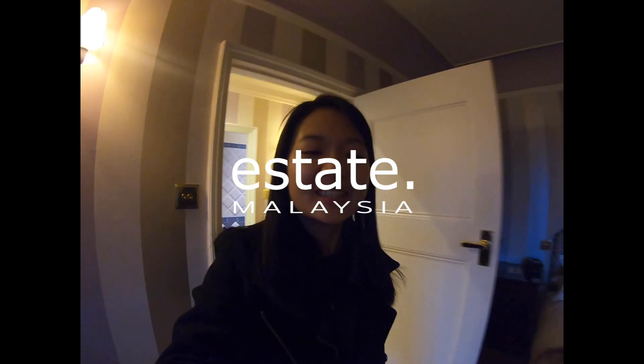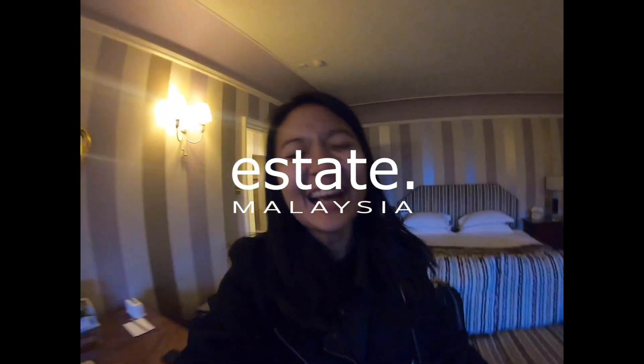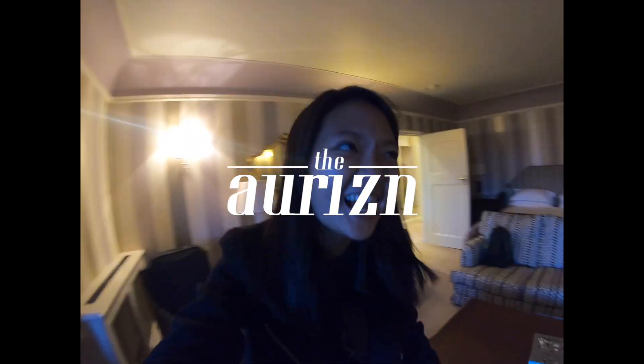That's my room — hotel room tour, Mallory Court. Bye guys! I'm so happy to be here. Bye!